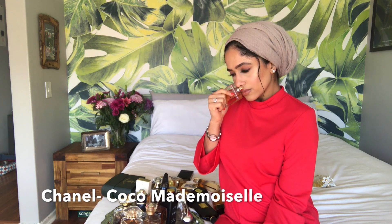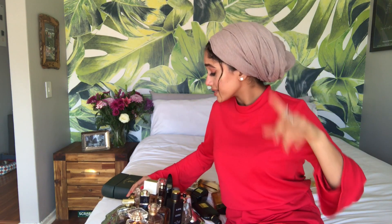This fragrance is Chanel Coco Mademoiselle — powdery, white floral, patchouli. Flatline for me.